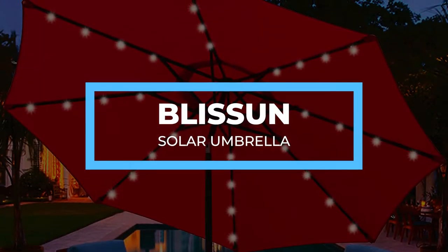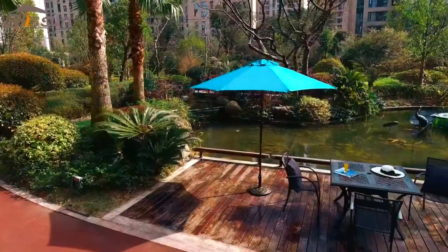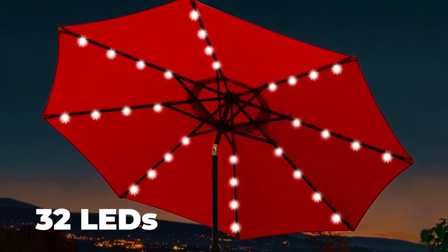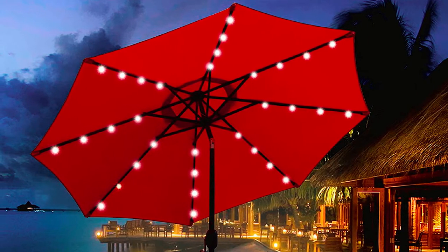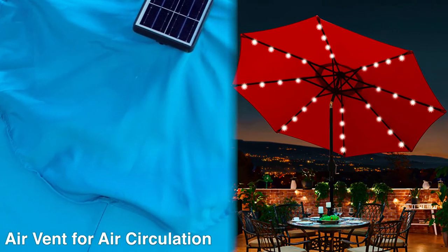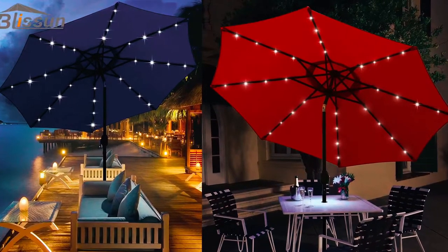Bliss Sun Solar Umbrella. The Bliss Sun Solar Umbrella provides more than a 9-foot wide canopy. It also offers artificial lighting since it features 32 LEDs on its ribs — 8 steel ribs with 4 LEDs on each rib. These LEDs are solar-powered and provide energy-efficient lighting during the night for relaxation, and they provide a warm atmosphere, making your nights comfortable and memorable.